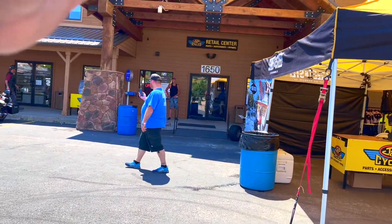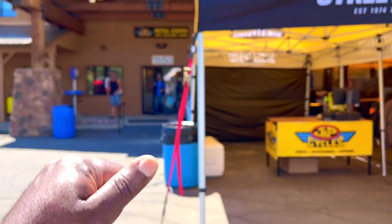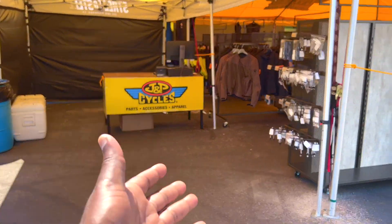JP Cycles is going to be in this building where you can get parts, apparel, and other stuff. They also have products displayed outside.